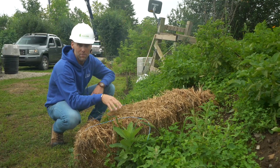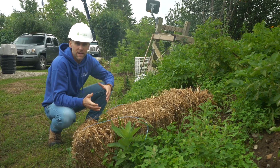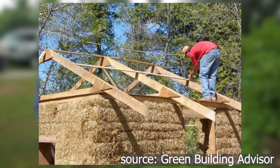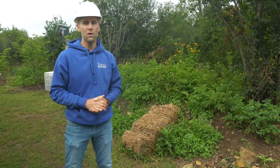Straw, which is a byproduct of harvesting wheat and put into bales, has two methods when being used in construction: the Nebraska method and the infill method. In the Nebraska method, the bales support the roof, and in the infill method, which we are using here, the wood framing supports the roof and the bales are put in between the framing members. Straw will actually absorb CO2, and in this case we're using a 14-inch straw bale, which gives us a total R-value of 33.